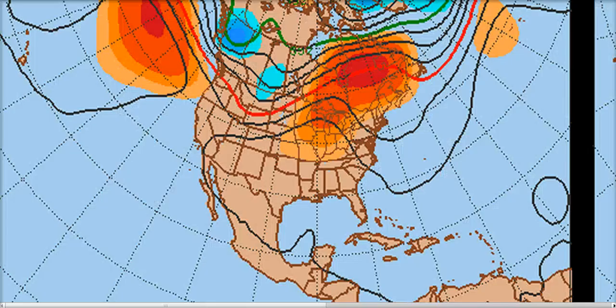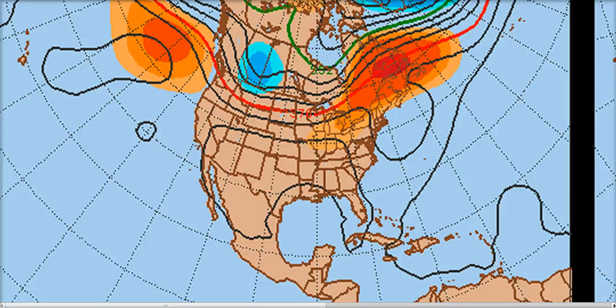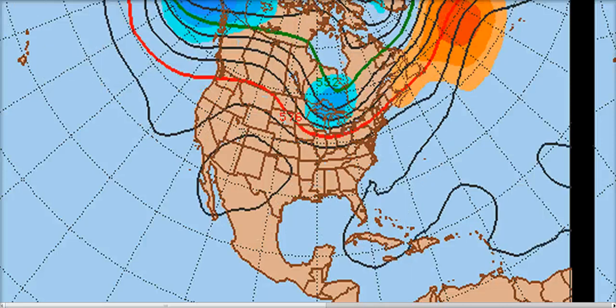Looking at the GFS ensembles — 500 millibar heights and anomalies at day three — we can see this trough forcing the ridge off to the east. There's actually a weakness over Texas for once, a little bit of a weak part in the ridge. You can see where the ensemble mean has our little system, this kink in the 588 isohypse, trying to move northwest towards the Texas coast. But it won't be able to continue that way too long, because by the next day this ridge is going to try to hang tough, and the system will find it hard to move right into the ridge.